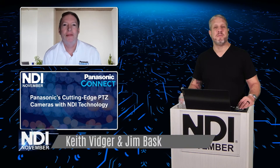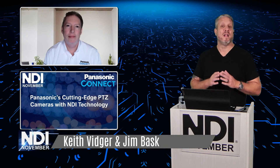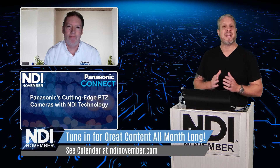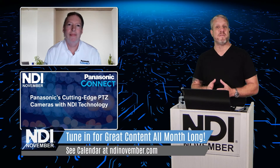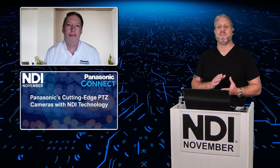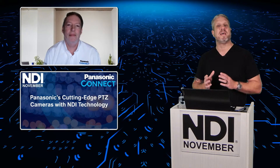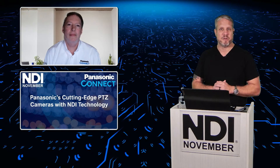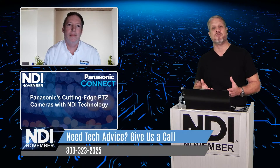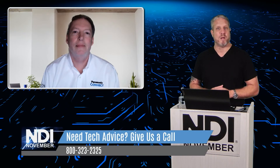Hey, this is Jim, part of the NDI November team, and we have a special segment for you today with Panasonic. Panasonic is expanding a lot of their production workflows integrating NDI technology, and we've asked Keith from Panasonic to join us to talk about some of the exciting stuff throughout the entire product line. We're going to talk about everything from their PTZ camera lineup to switcher workflows and their latest production systems, the Panasonic Kairos. You can reach out to us here with the NDI November team — we can connect you with a Kairos dealer and system integrators throughout the country.